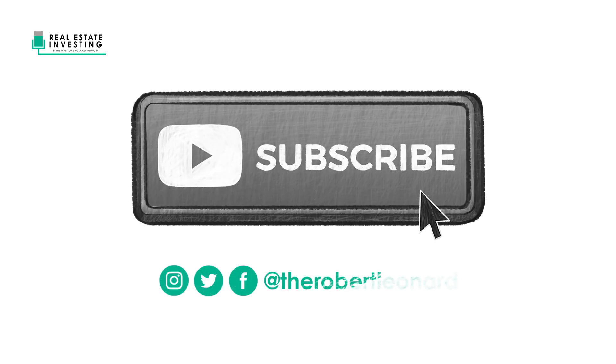That's all for this episode of Real Estate Investing Explained. Be sure to follow on Instagram, Twitter, and Facebook, or subscribe to our YouTube channel to get even more free content.